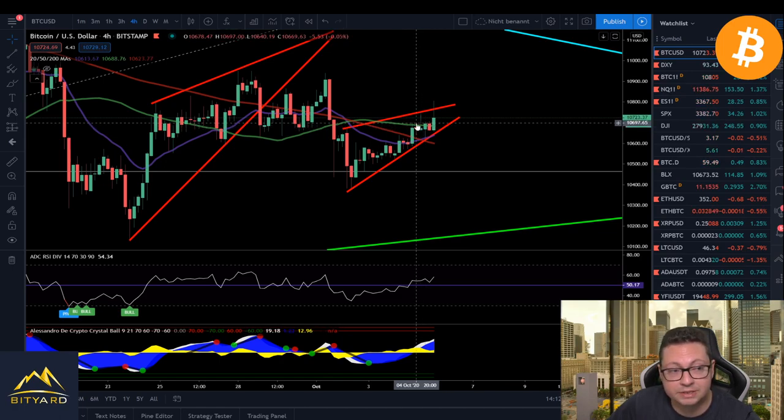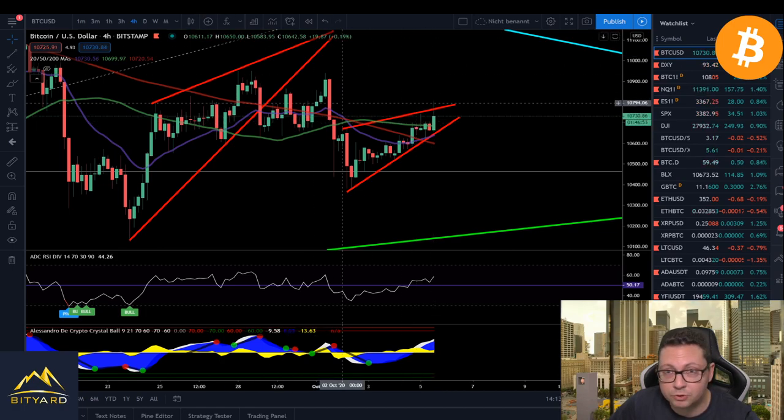Meanwhile we could just stay trading in this area of $10,700 to $11,000 — that is of course also possible. But since currently shorting you're getting funding rates, you can also start to DCA into a little short position if you want to take this trade. While waiting for the breakout, you can collect the funding rates. So it's up to you whether you want to take this short or not.